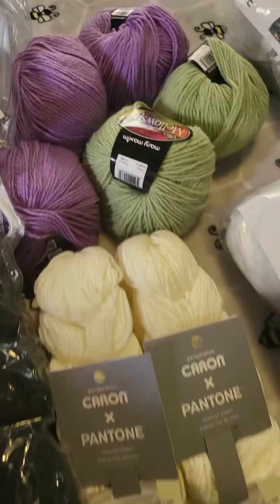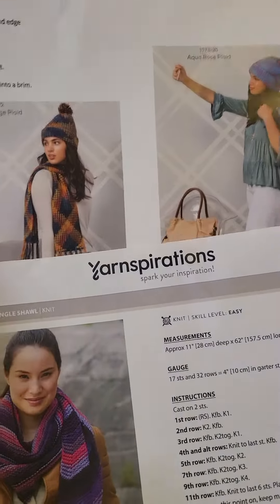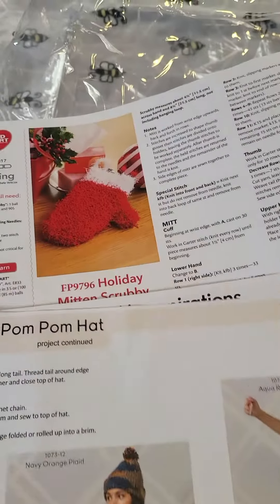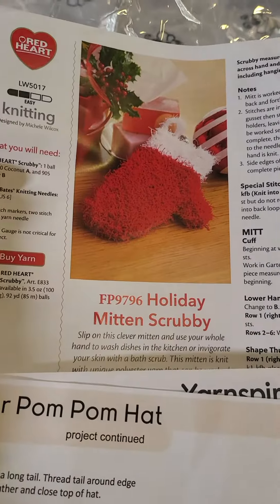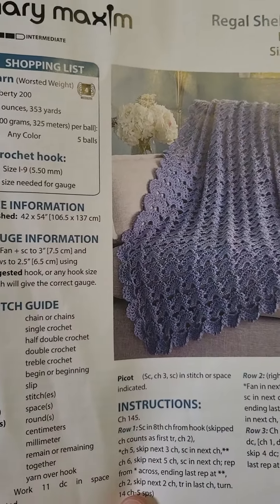And I also got one of the mystery yarn bags, and those always come with such fun patterns. Look at that — isn't that the cutest? I love those.